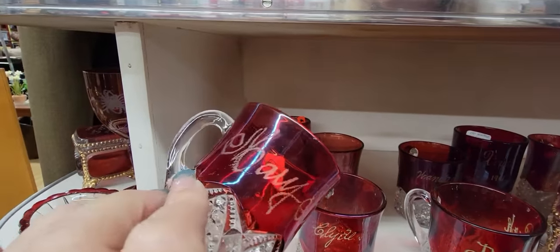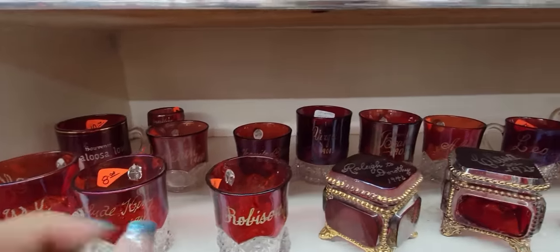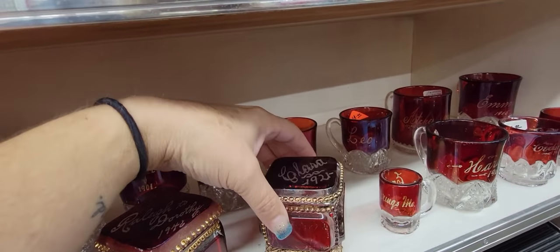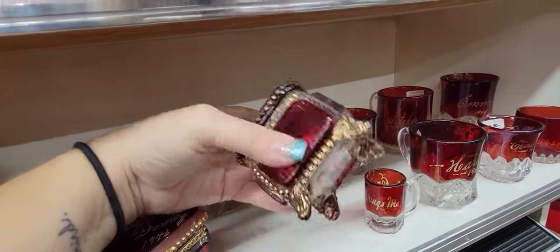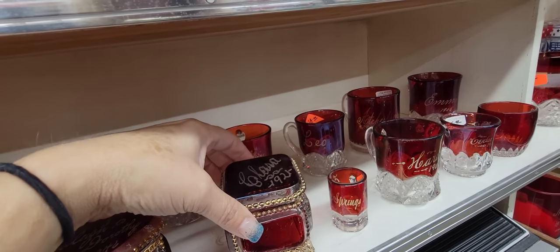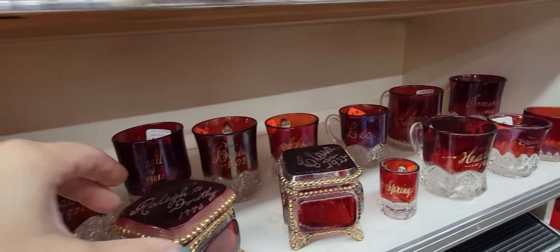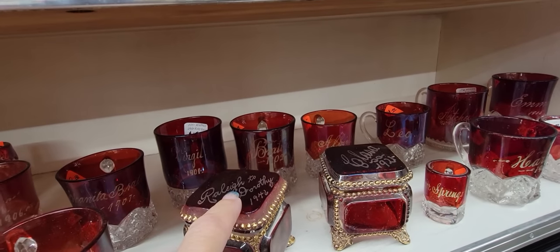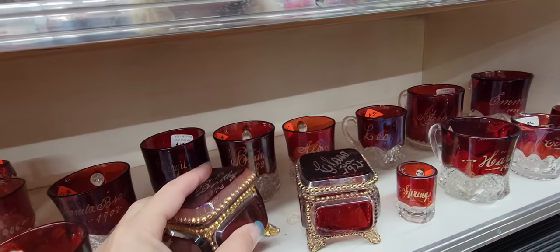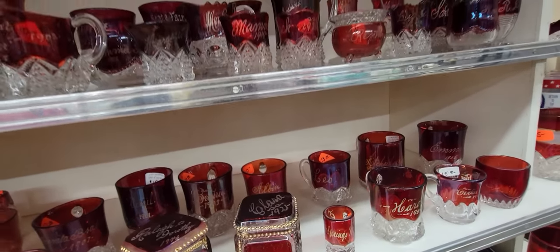Boy, somebody didn't do a real good job at their writing. Virgil. These are beautiful too - the boxes. Don't normally see the boxes - I see the little mugs and stuff a lot. But Clara, 1921. Rowley to Dorothy, 1946. That one's $29. Just fun to see.